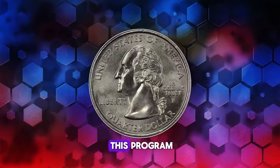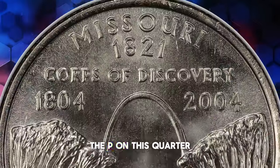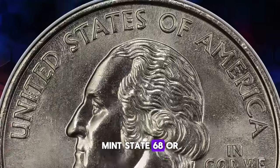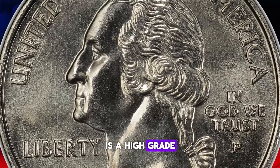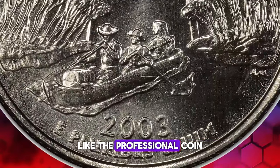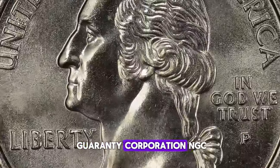Each quarter issued under this program celebrates one of the 50 states in the U.S. The P on this quarter denotes its production at the Philadelphia Mint. Mint State 68, or MS68, is a high grade awarded by renowned third-party grading services like the Professional Coin Grading Service, PCGS,